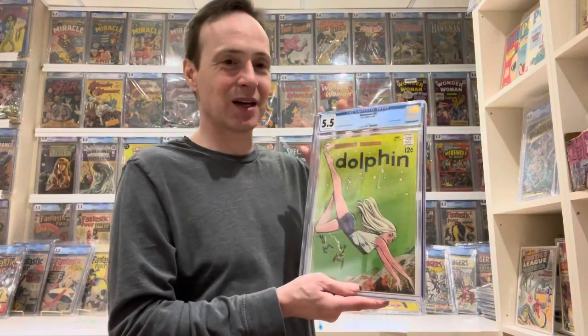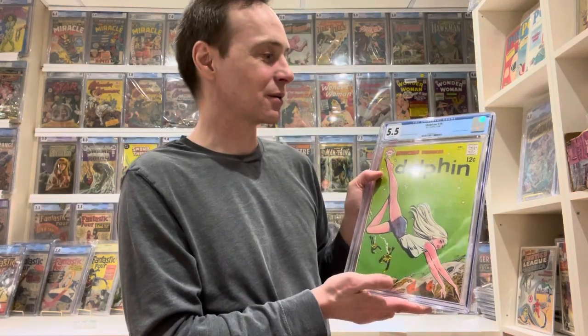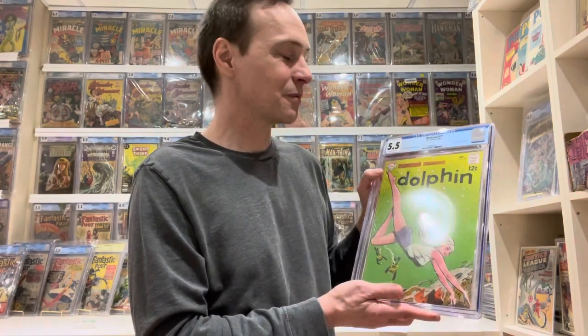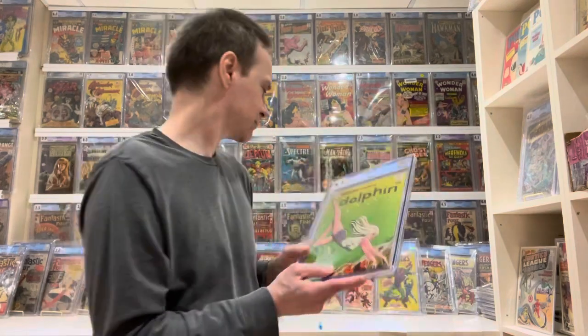I actually display it at the very top of this room and I always look at it when I come in here — it's just one of my favorite covers. Purely about the cover. She's not a major character or anything, but it's one of those comics that a lot of more experienced collectors go for. It's from 1968, so it's a Silver Age comic, and it's a little bit rare.